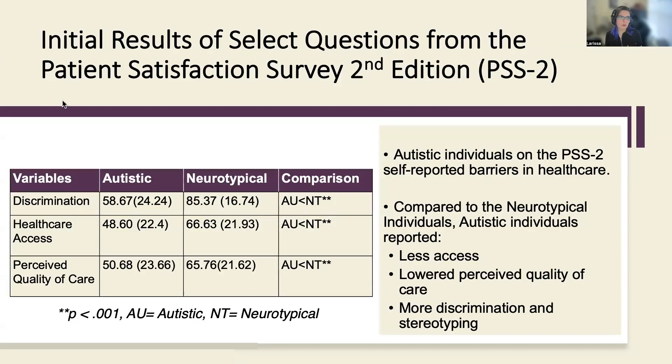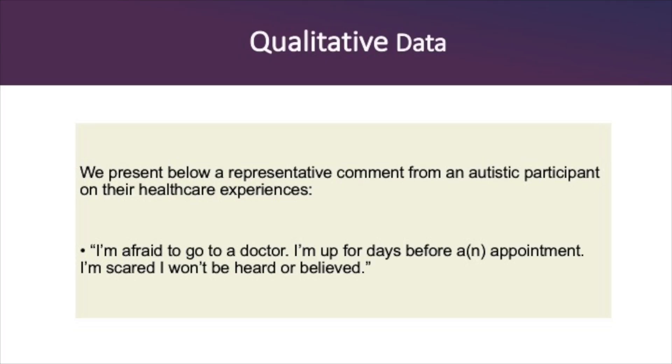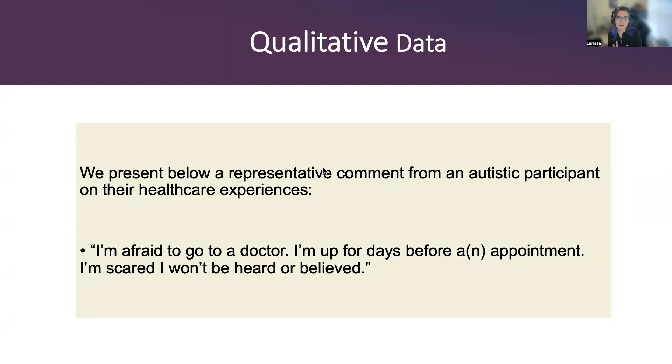Preliminary results in the PSS 2 are showing that autistic adults are significantly more likely to endorse experiencing discrimination and stereotyping compared to the neurotypical adults in our study. In our study we have 133 adults — 73 neurotypical and 60 autistic — and for the larger ongoing study we are going to examine non-autistic neurodivergent adults. Effect sizes were calculated to estimate the magnitude of differences between groups, and they indicated that the differences between the neurotypical and autistic groups on all three scales were substantial. Qualitative themes that emerged include feeling unheard, dismissed, and discriminated against.